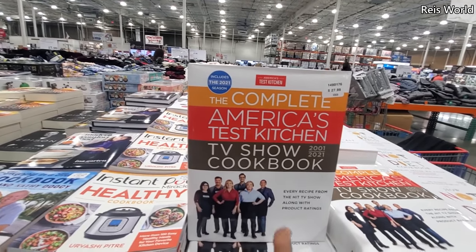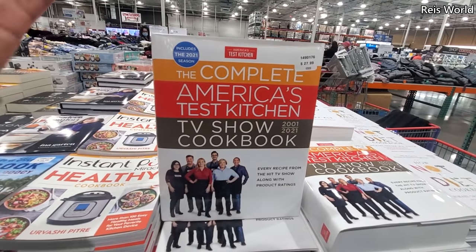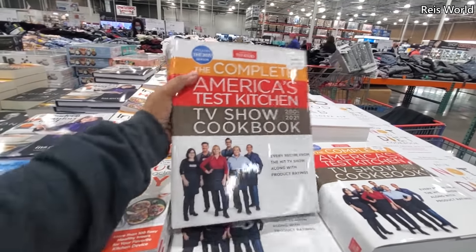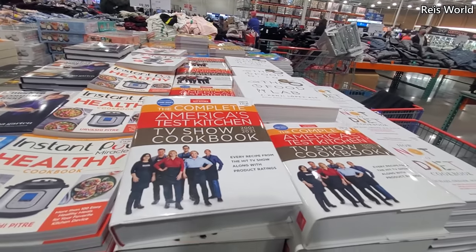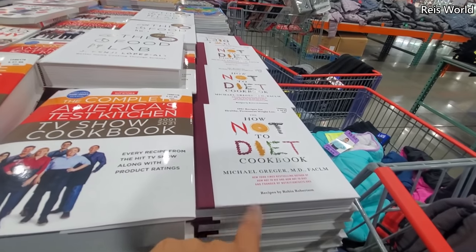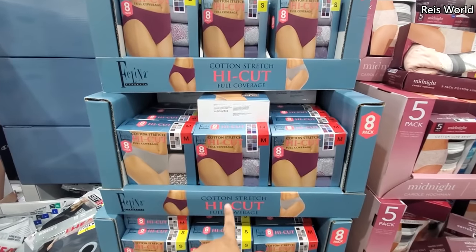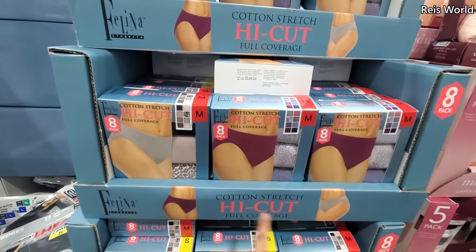America's Test Kitchen — which is actually a really good show to watch. I feel like I'm older but I like it. The How Not To Diet Cookbook, okay, for $19. $14, and you will get $8 in here — full coverage, cotton stretch, and a 5-pack is $8.